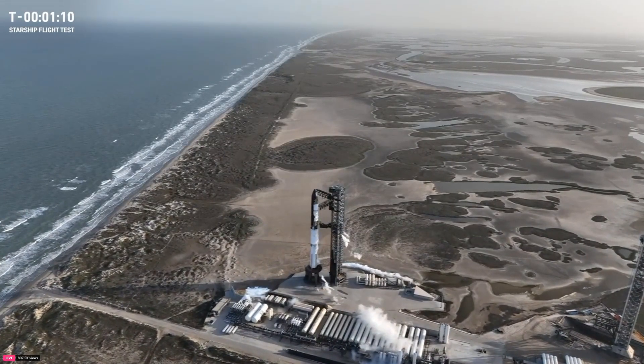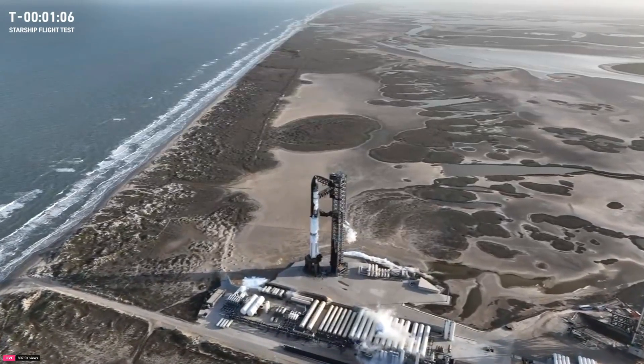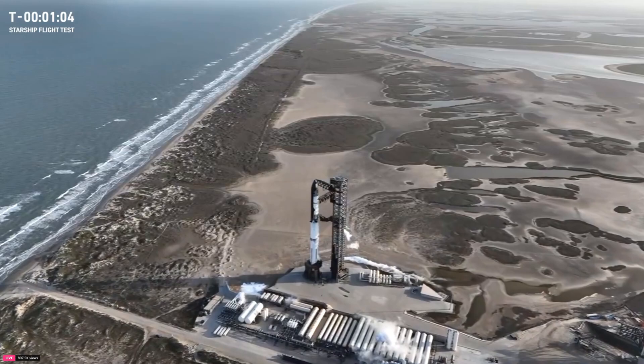So cool to see those. I love that shot. We don't have that on Falcon. It's just so cool to see really the business end of the super heavy booster.